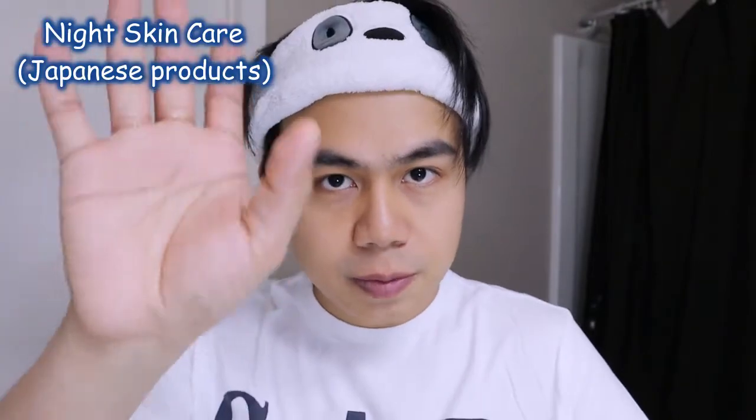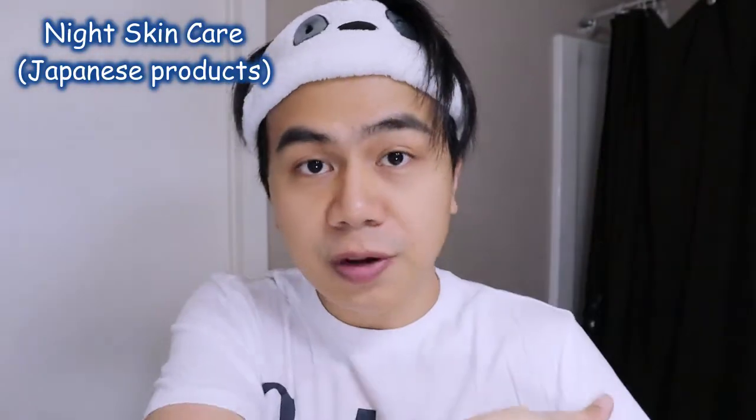Hey guys, Moisan here and welcome back again to my channel. In today's video I wanted to share with you some of the products that I use on my night skincare routine. Some of these products you've seen in my previous videos, so if you haven't seen those I'm gonna put their links down below. The first product I'm gonna share with you is vitamin C.